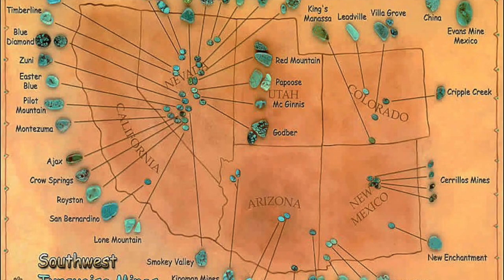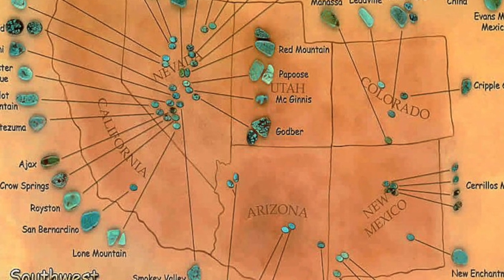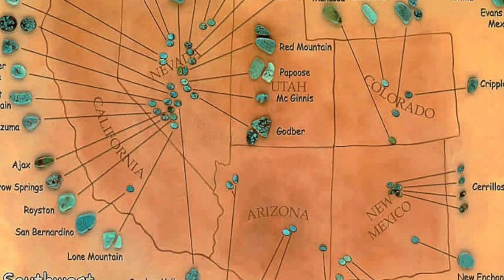We were the last to ever film the Sleeping Beauty mine, and it was really quite an awe-inspiring experience. You may be wondering where the mine is. If you take a look at the map on your screen showing turquoise mining locations in the southwest United States, look at Arizona — just under the N in Arizona you'll see a lighter blue turquoise, which is Sleeping Beauty, and a darker blue, which is Castledome. The mine is about a couple hours east of Phoenix and an hour or two north of Tucson.